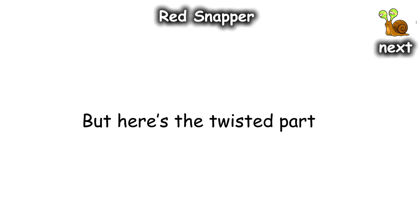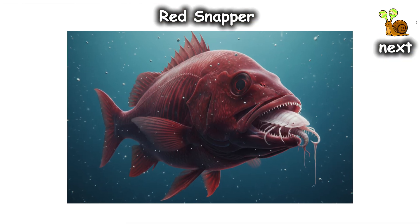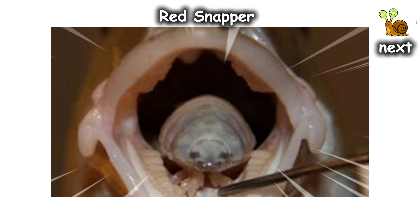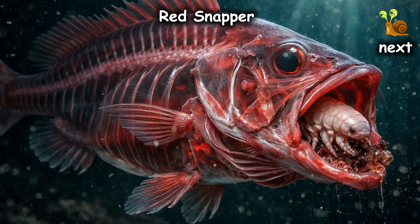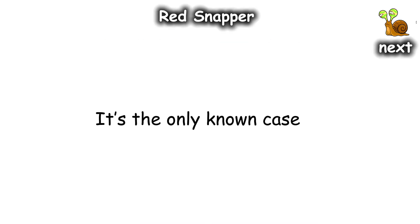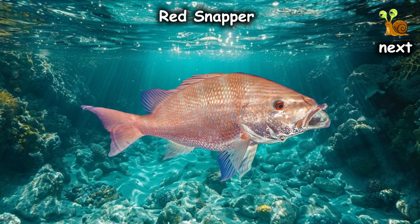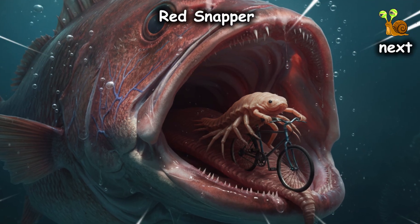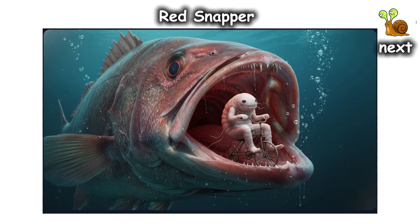But here's the twisted part: the isopod doesn't leave. It hooks its seven pairs of legs into the remaining muscle stub and becomes your new functional tongue. You spend the rest of your life using a living, defecating crustacean to swallow your food. It's the only known case of a parasite functionally replacing an entire organ. You're not just a fish anymore — you're a rideshare for a parasite that's sitting in your seat, stealing your nutrients, and watching the world go by from inside your face.